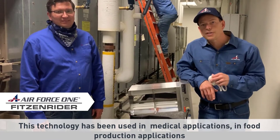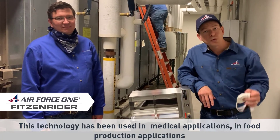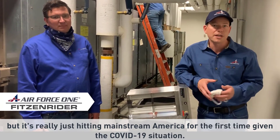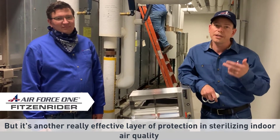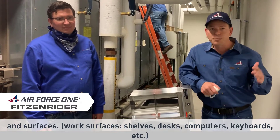This technology has been used in medical applications and food production applications, but it's really just hitting mainstream America for the first time given the COVID-19 situation. It's another really effective layer of protection in sterilizing indoor air quality and surfaces — work surfaces, shelves, desks, computers, keyboards.